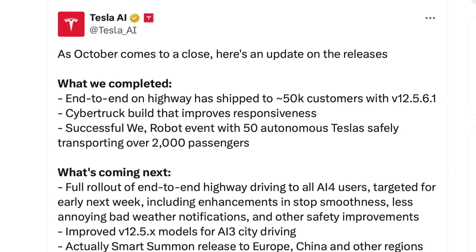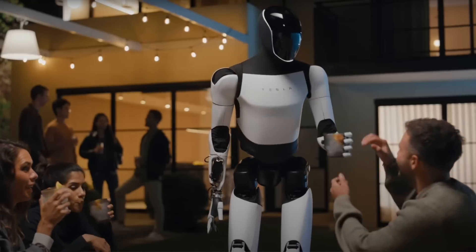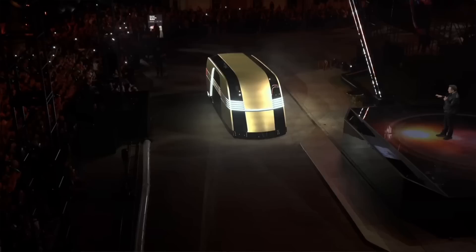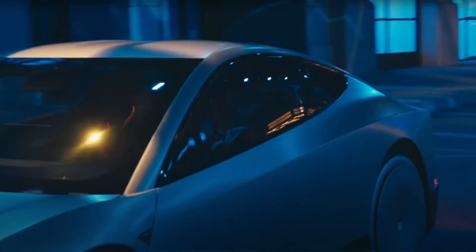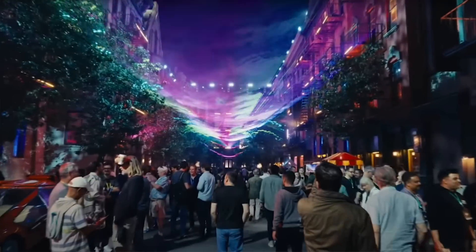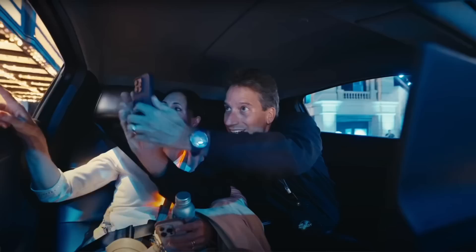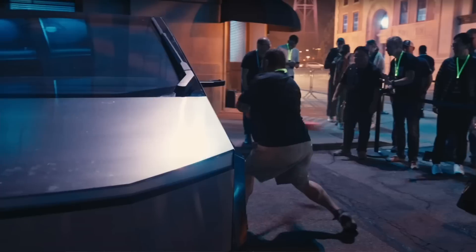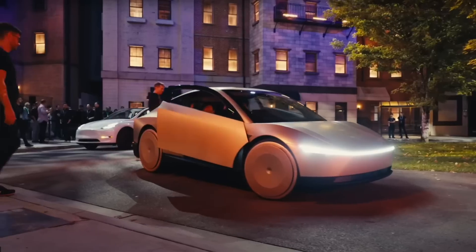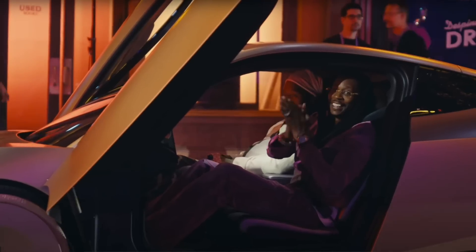There was a successful We Robot event with 50 autonomous Teslas safely transporting over 2,000 passengers. Reflecting on Tesla's vision for the future with autonomous Cybercabs, robots, and the Cyberbus are all pretty big clues as to where the company is heading. Tesla has already proved it can do the impossible — become the world's most profitable EV manufacturer, build the best-selling car with the Model Y, grow its battery energy business, groundbreaking vehicles, and record advancements in factory and data center builds.